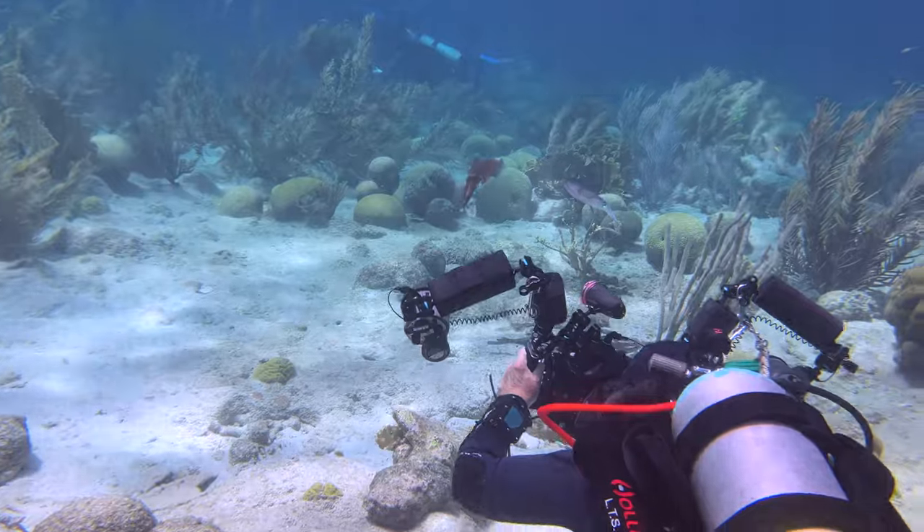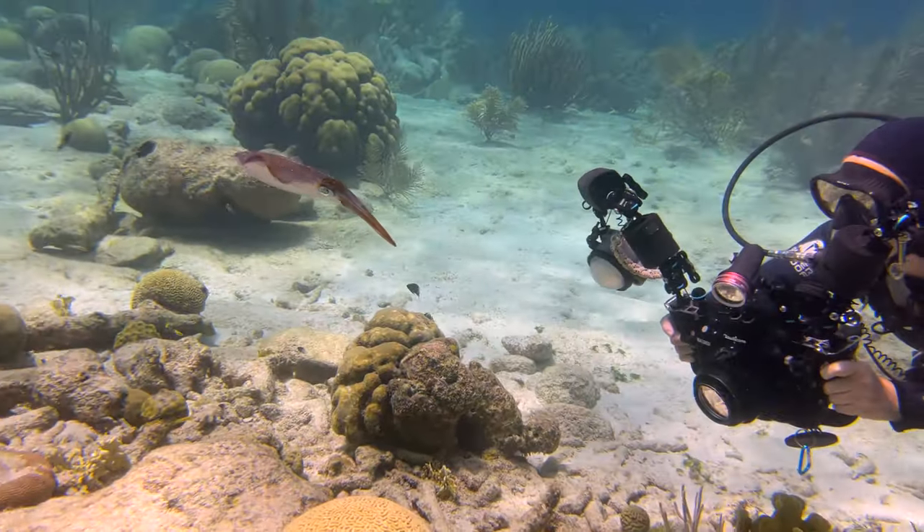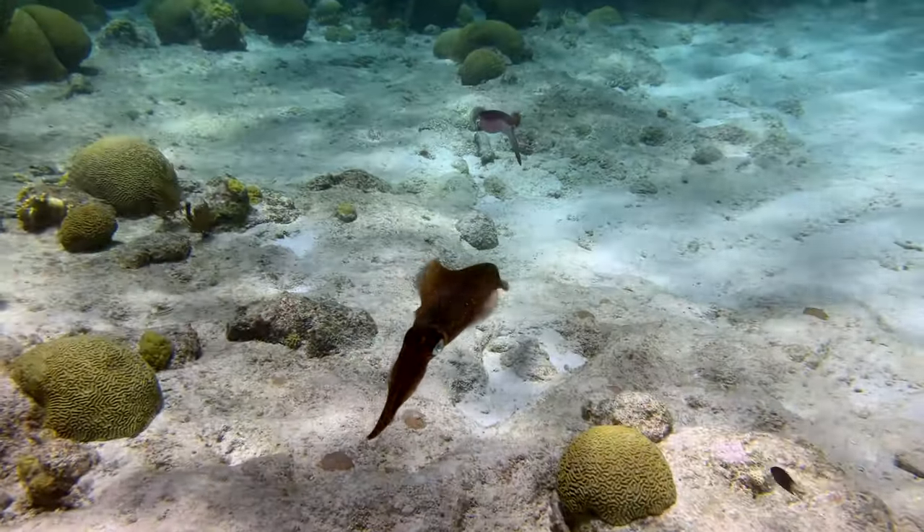The dive ended perfectly for Leslie with squid. Although the surge might have brought them a little closer than this one liked, they stuck around for a few close-ups.